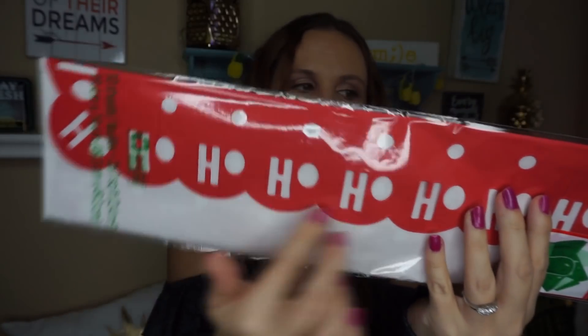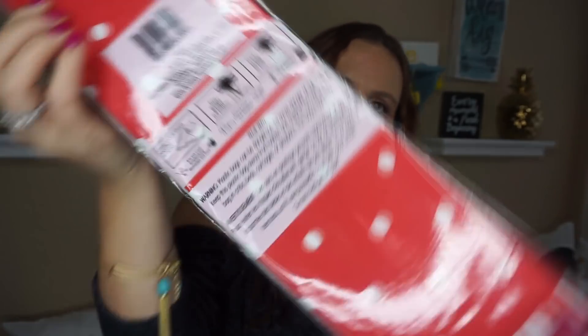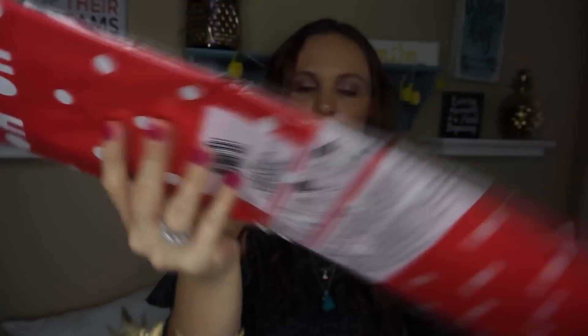I needed tissue paper for something I'm doing and I got three of these. I really love how cute it is — it just says 'Ho Ho Ho' on it. I like the decorations on it. They definitely have some really cute tissue paper, and this kind of goes with a little idea I have. I can't wait to start decorating for Christmas.